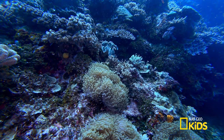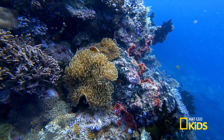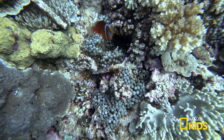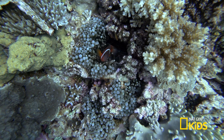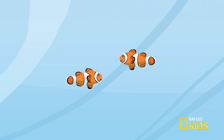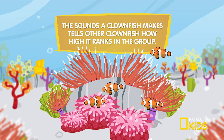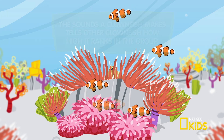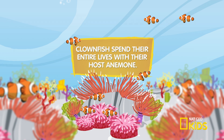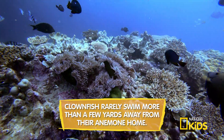In return for safety, clownfish provide nutrients to the anemone and keep it clean of parasites. This perfect pair also share food — the clownfish gets to enjoy whatever food is left over after the sea anemone is done feasting. Clownfish are social fish, communicating by making popping and clicking noises. These pint-sized beauties are fierce defenders of their anemone homes, chasing away any visiting fish or divers. So keep a safe distance — these fish are not clowning around.